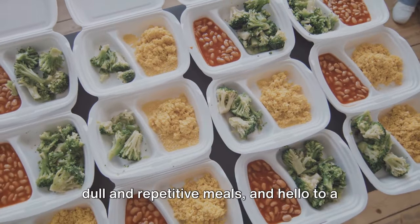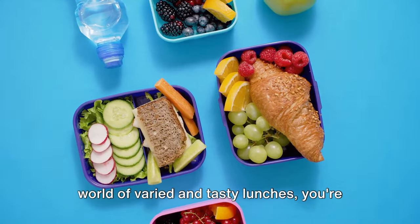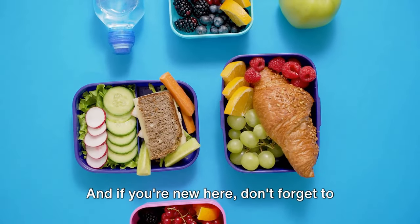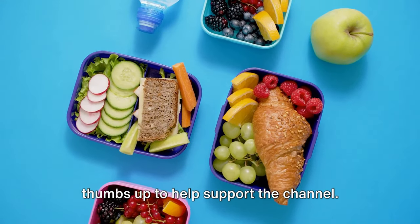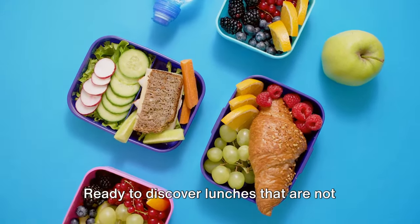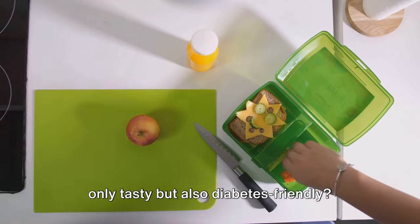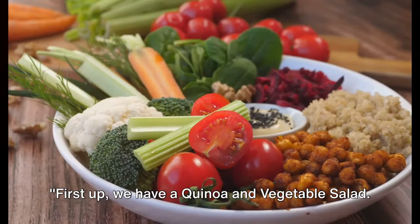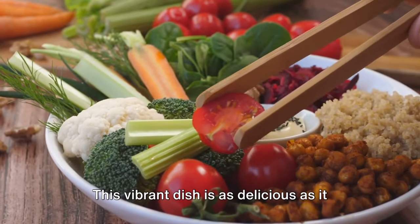If you're ready to say goodbye to dull and repetitive meals and hello to a world of varied and tasty lunches, you're in the right place. If you're new here, don't forget to hit that subscribe button and give us a thumbs up to help support the channel. Ready to discover lunches that are not only tasty but also diabetes-friendly? Here we go. First up, we have a quinoa and vegetable salad — this vibrant dish is as delicious as it is nutritious.